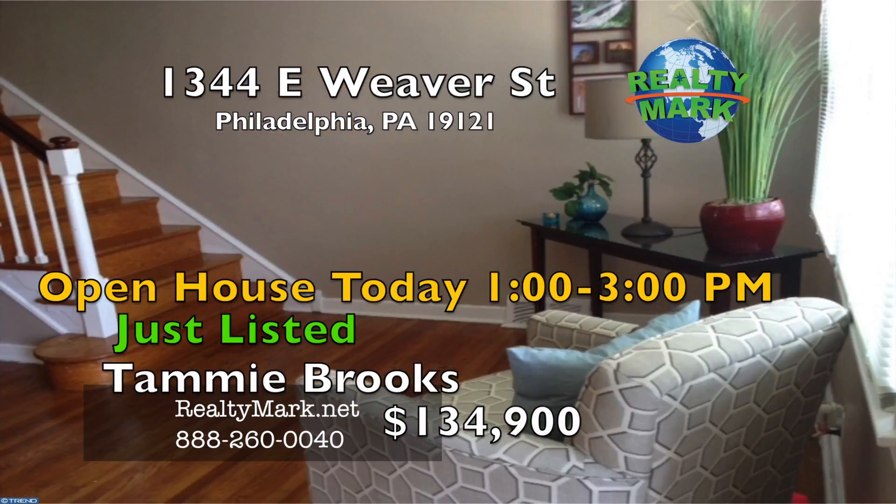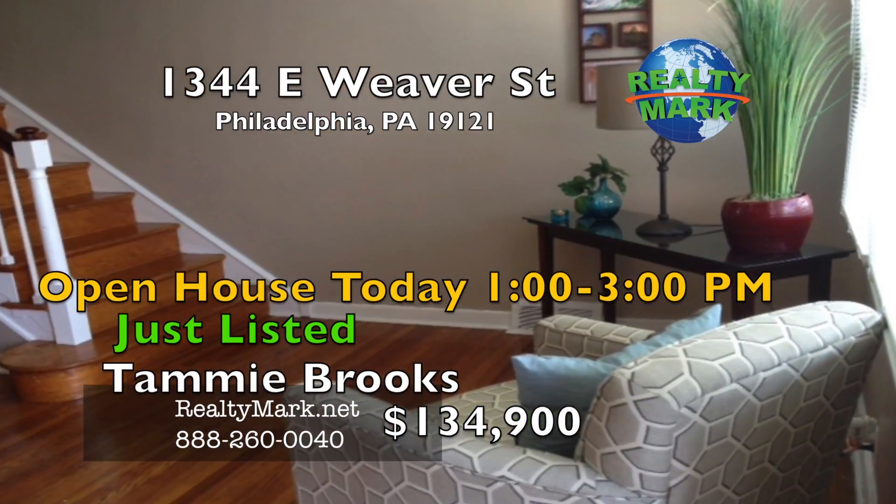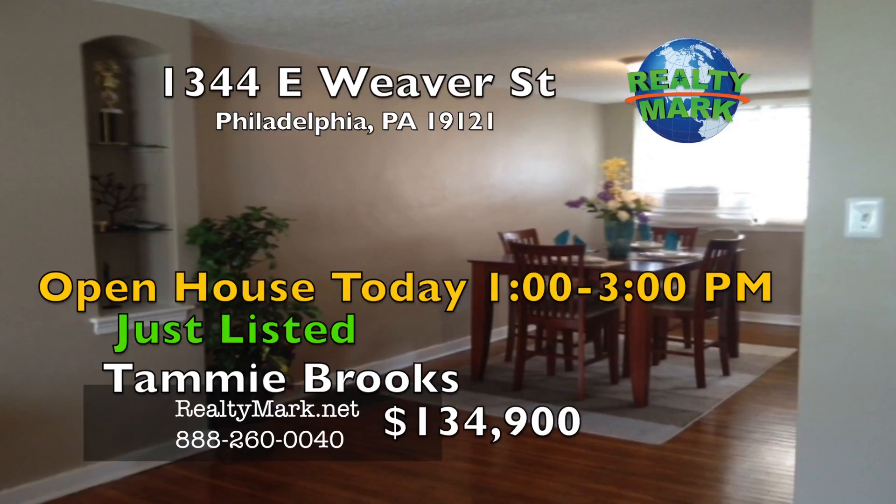There are many other great features. This home is located near shopping and transportation. Please call Tammy Brooks for more information.